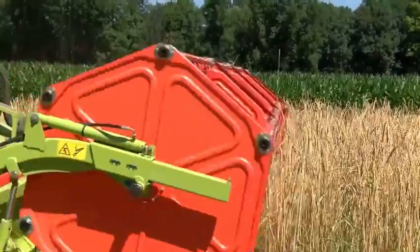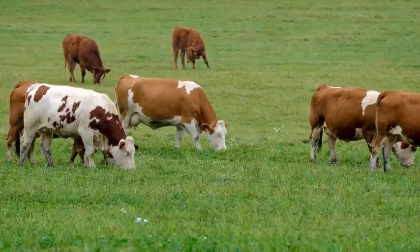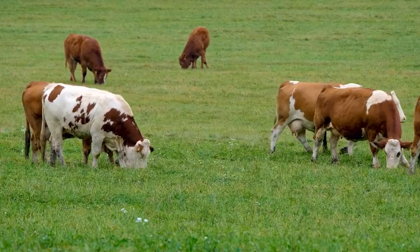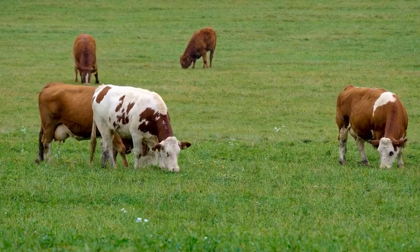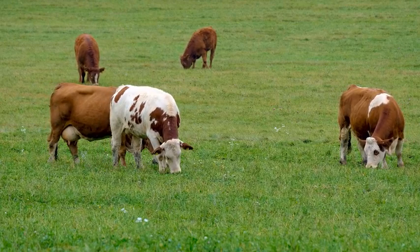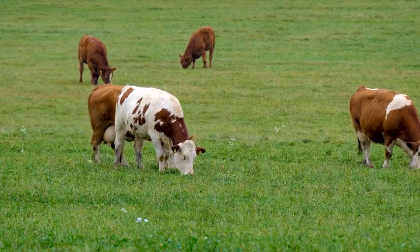On the other hand, you have Section 2: Pastoral Farming. Pastoral farming is the practice of raising livestock on pasture land. This type of farming is characterised by the use of animals — cows, sheep, goats, etc. These animals graze on natural vegetation and are raised for their meat, milk, wool and leather.